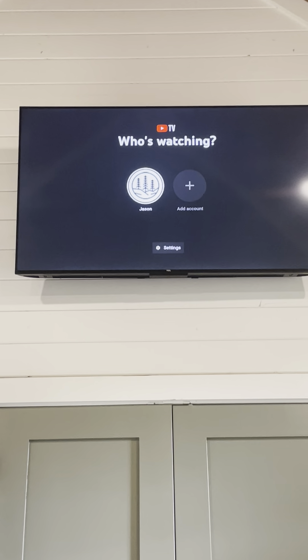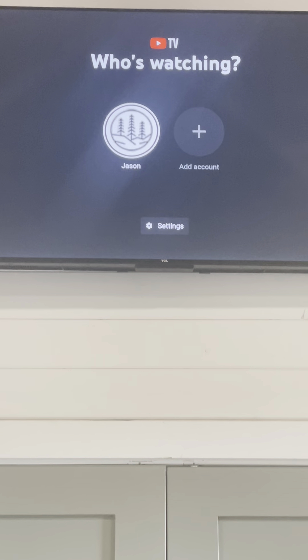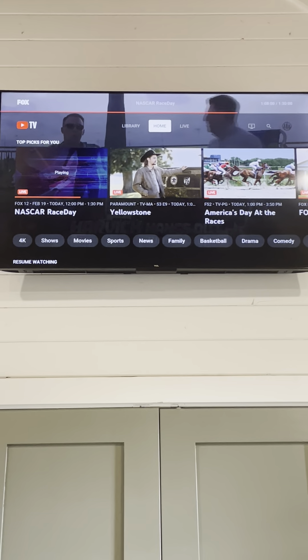So once you turn it on, YouTube TV will populate. What's great about YouTube TV — you'll see there is our Nurture and Nature logo, so just go ahead and click on that. Certainly if you want to add an account, you could enter your own information if you wanted to leave the Nurture and Nature account on.